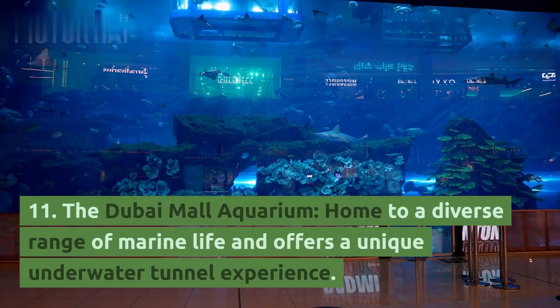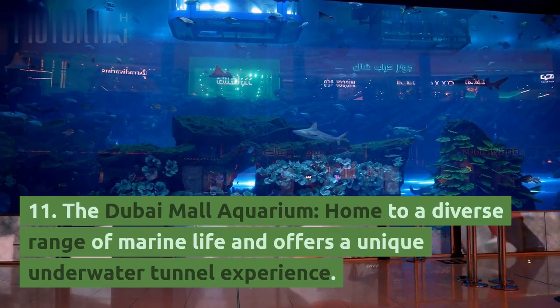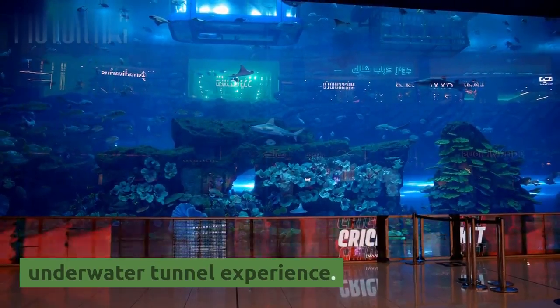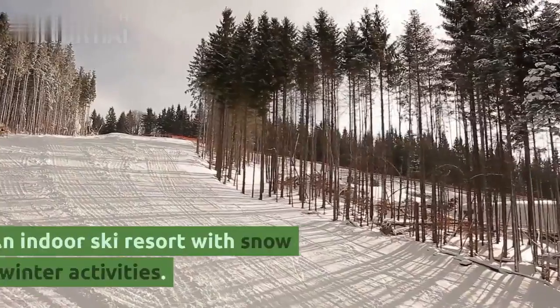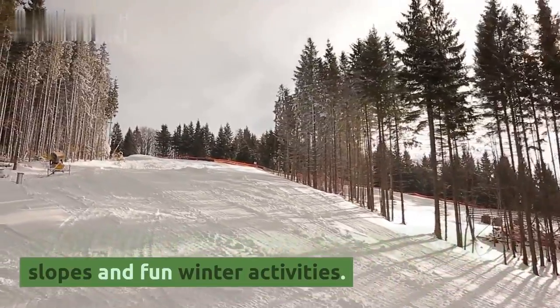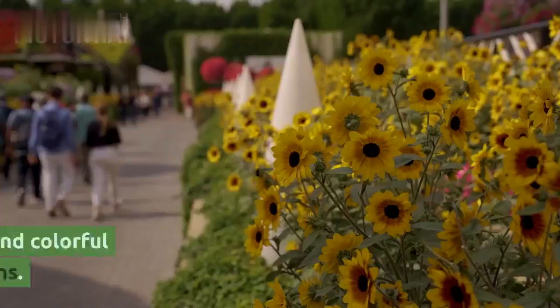11. The Dubai Mall Aquarium, home to a diverse range of marine life and offers a unique underwater tunnel experience. 12. Ski Dubai, an indoor ski resort with snow slopes and fun winter activities.